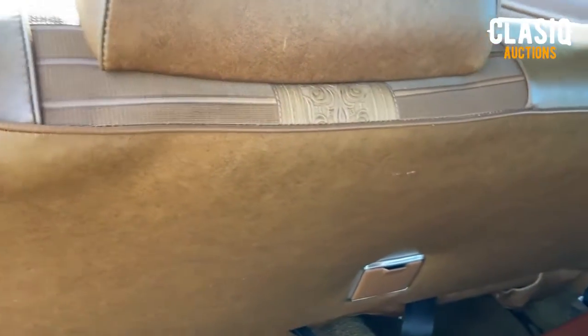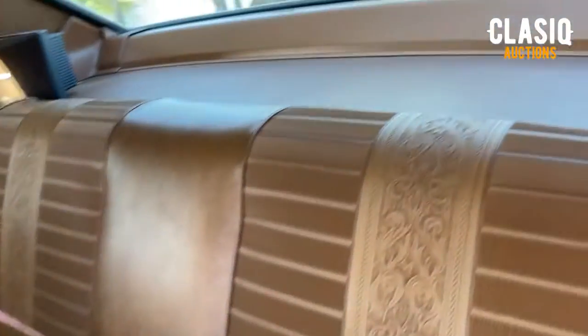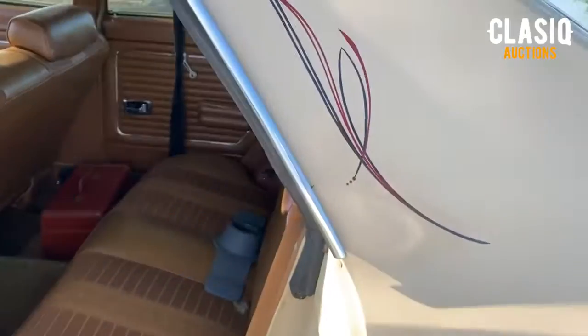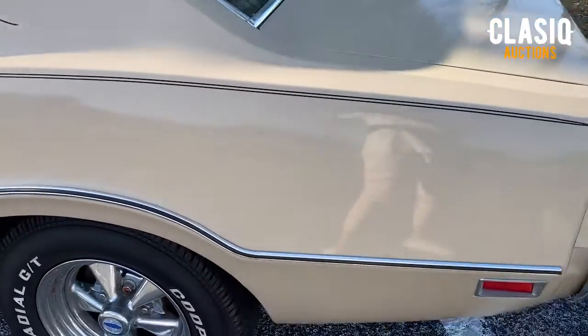This is a factory AC car but will need to be recharged by the new owner. The interior shows little to no signs of wear with all seats looking unused. Door panels, headliner, dash, and all bezels are in great condition. An aftermarket stereo has been installed and sounds great.